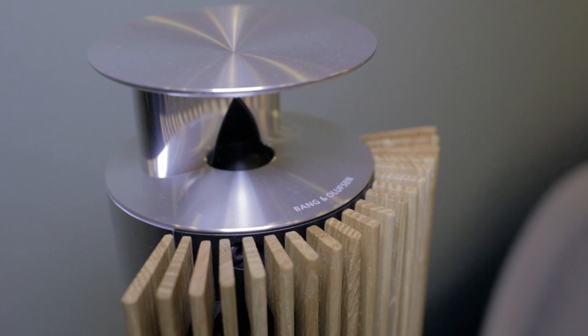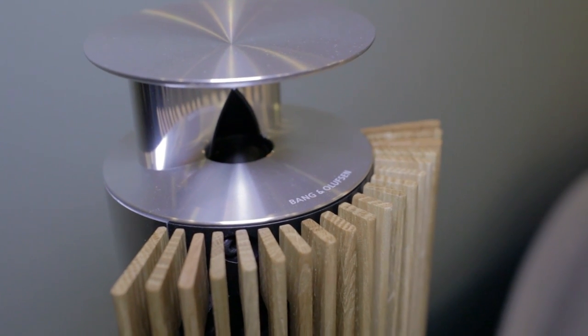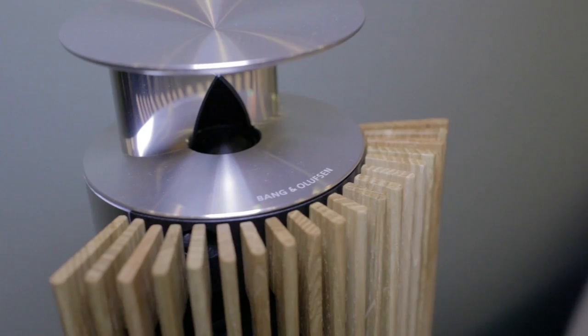Why are people drawn toward this? As you said, this is one of the most popular speakers here. The BeoLab 8000 was its predecessor and has really become an iconic Bang & Olufsen loudspeaker. Over 21 years, we've sold almost 650,000 units, so we needed to continuously upgrade the product, and we were very careful not to ruin this iconic design.